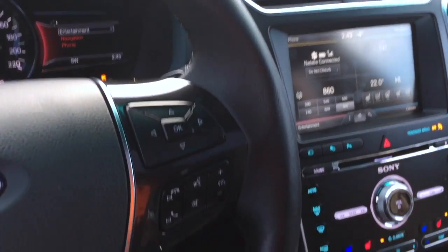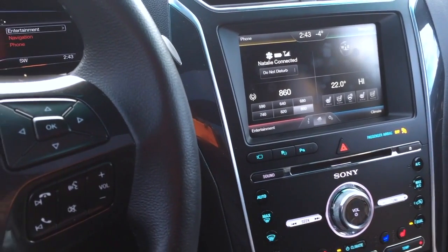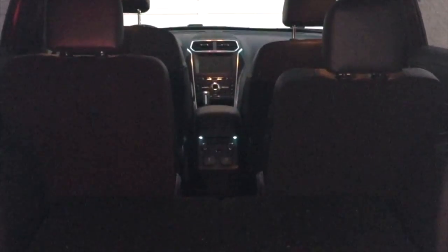Now I'm going to take you to the back of the vehicle and show you how to stow the third row — it's cool, believe me. Here you see the actual third row of seats and the trunk. I'm going to press this button and stow these seats away. Look at that — awesome! Just like that you have your trunk space back and still room for four people.